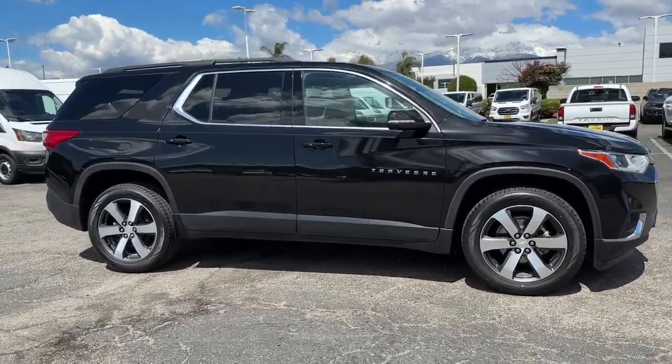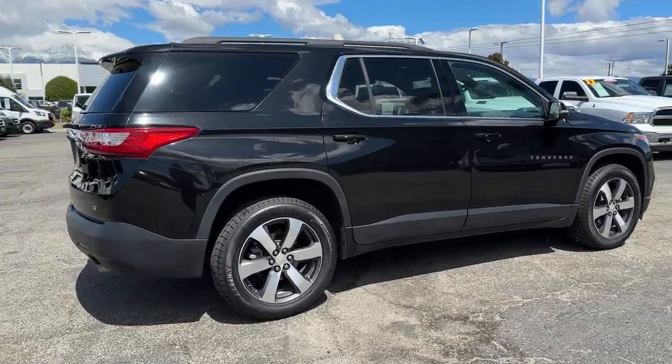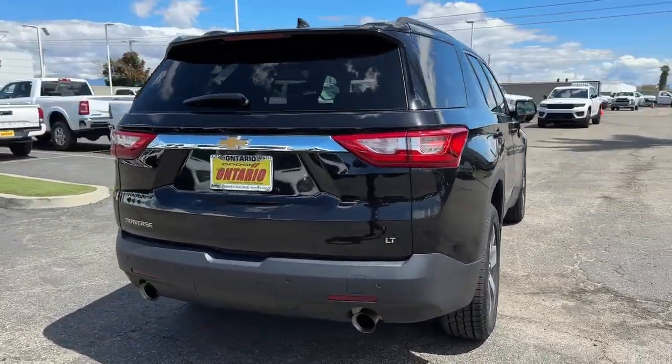Enjoy the view of this 2021 Chevrolet Traverse. This vehicle is an outstanding buy with fewer than 60,000 miles on the odometer.